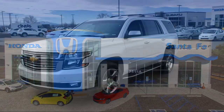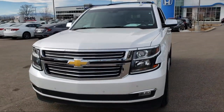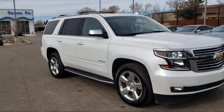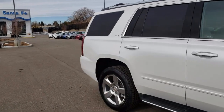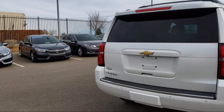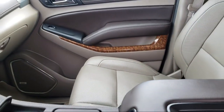It comes equipped with Sirius XM satellite radio, rain sensitive windshield wipers, navigation system, four wheel drive, premium audio system, alloy wheels, roof rack, tire pressure monitoring system, heated seats, rear view camera, auto high beam headlamp control, ventilated front seats, and has less than 30,000 miles on the odometer.